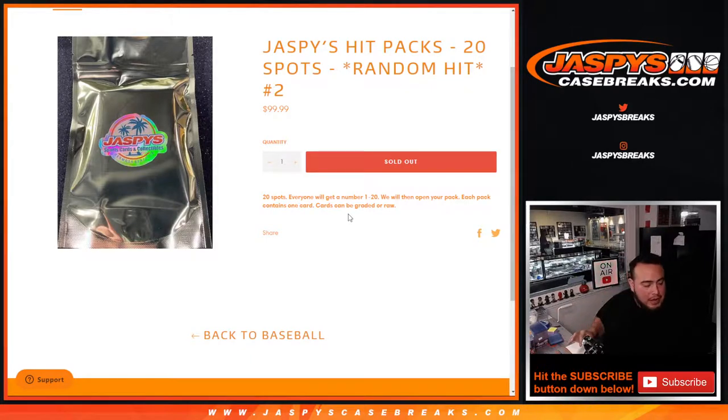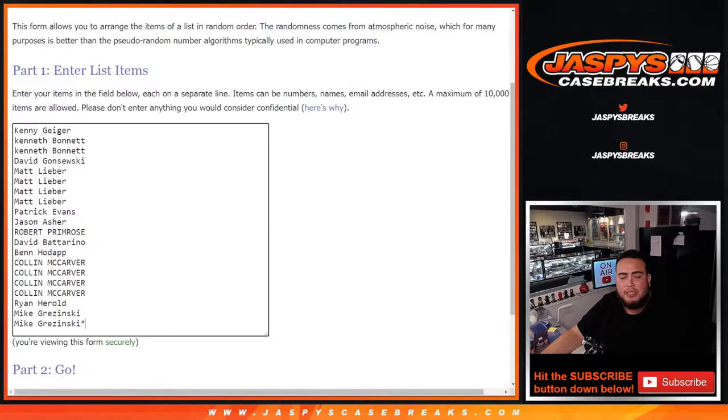I've created number three already and have the next cards ready. If you guys want to run it back, it's on the website now. Here's the dice roller.